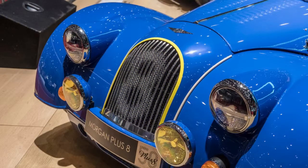Each one comes with a Christopher Ward watch containing a piece of the original Plus 8 model as well.